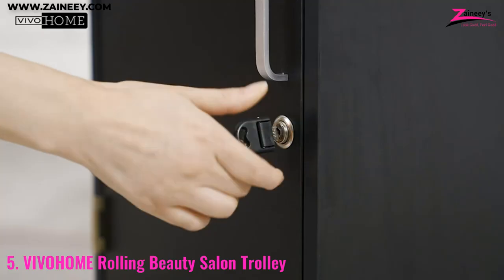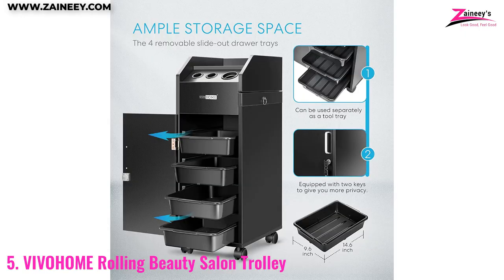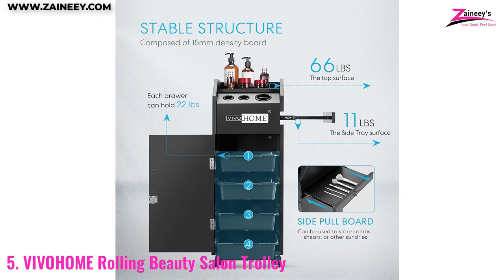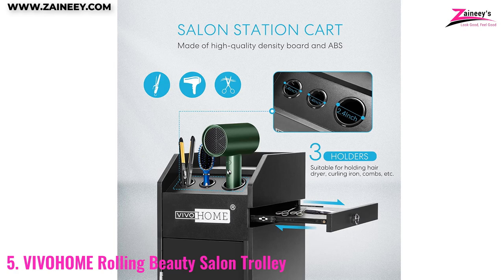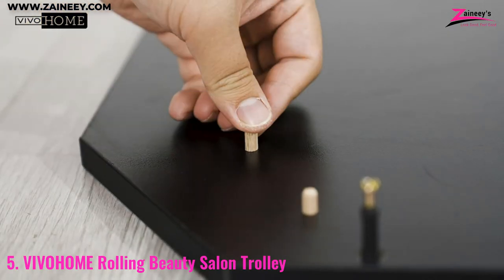With its 15mm density board, this beauty salon trolley can bear a maximum load-bearing capacity of 66 pounds. The maximum load-bearing capacity of the tabletop, drawer, and side-pulled board can reach 22 pounds, 11 pounds, and 22 pounds, respectively.